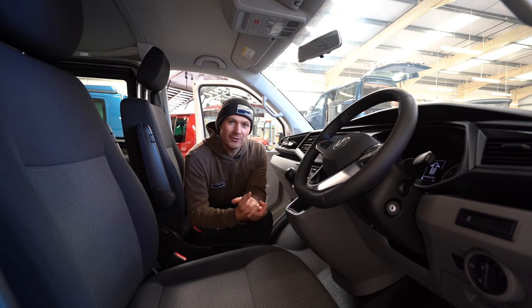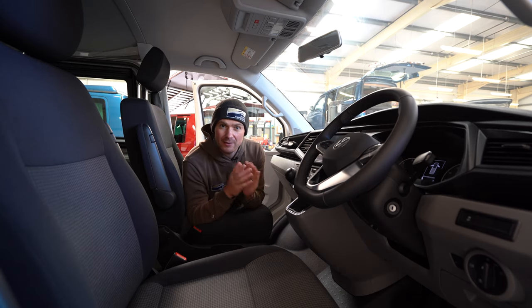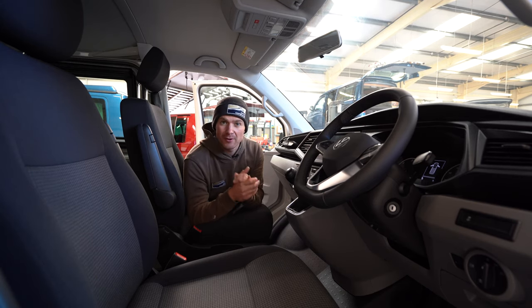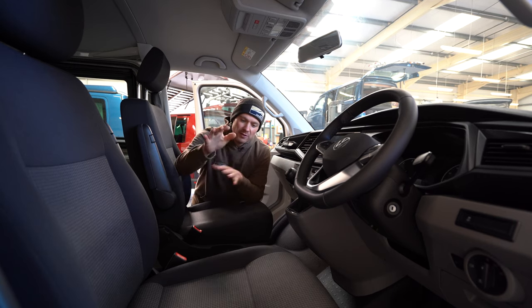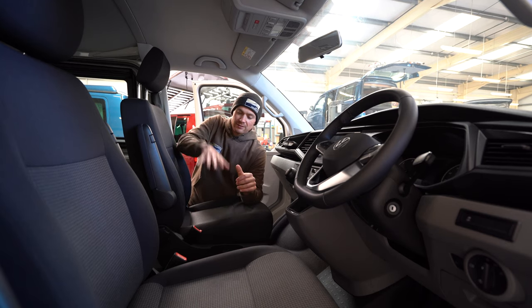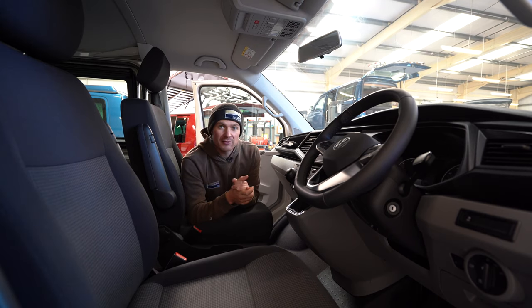When you buy a brand new van from Volkswagen you can basically spec it to whatever spec you'd like based on the options available on their options sheet. At Jerba all of our campervan packages start with a base vehicle which is a 110bhp manual diesel van, and it comes with front swivelling seats, the additional leisure battery fitted by Volkswagen, and the charge relay. We find 110bhp to be more than enough, but if you want something with a bit more torque — maybe you're pulling a trailer or you've got a horsebox — there are other options on the sheet.